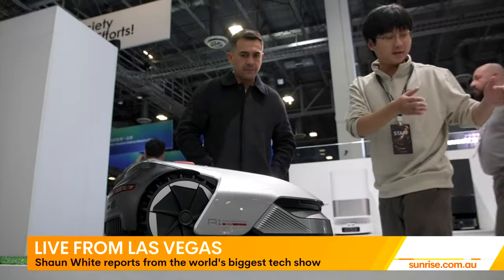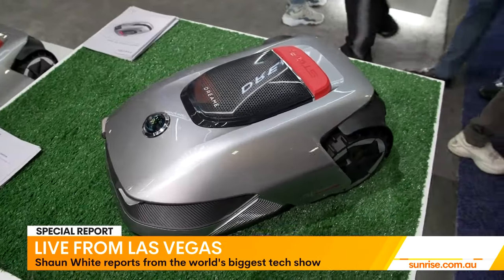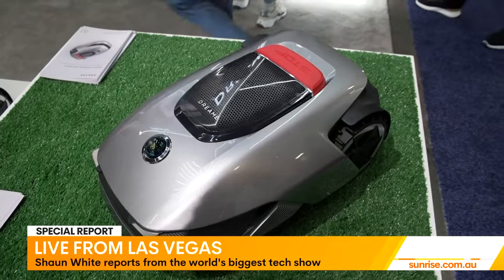With the Dream A1, it can sense when it's raining, go back to its little garage, hide there for a bit, and then come out later to finish cutting the lawn. Plus, when you're setting it up, you don't have to run a wire around your property like you used to, because it can figure out where the edges are all by itself.